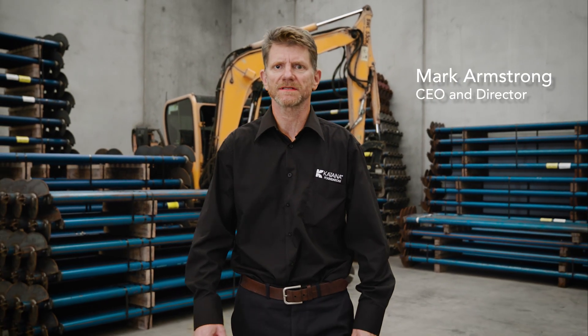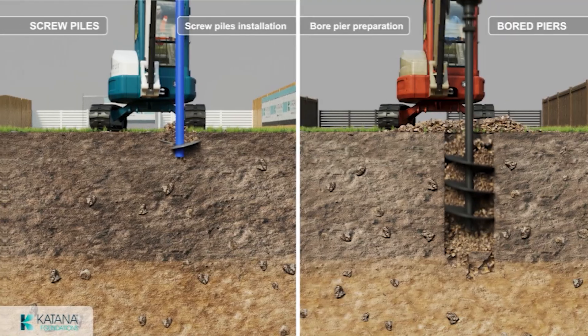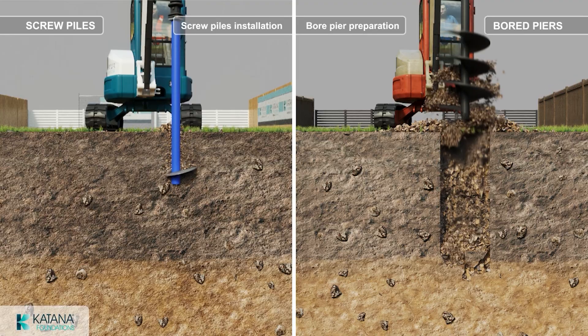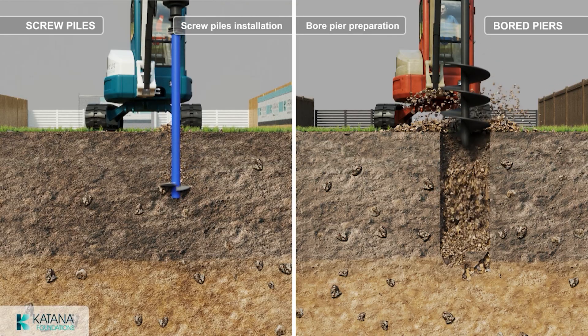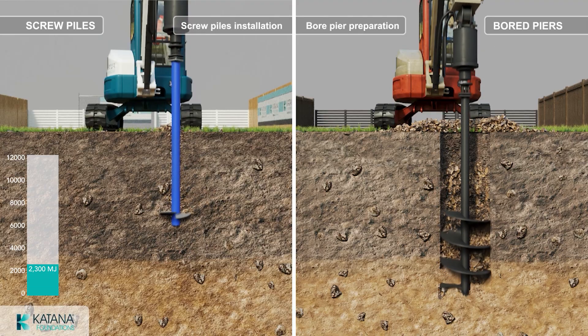Did you know that Katana screw piles have 79% less global warming potential and energy consumption compared to concrete board piers? Independent research from the University of Swinburne School of Engineering shows that the energy consumption for 50 3-metre deep screw piles is 2,300 megajoules.